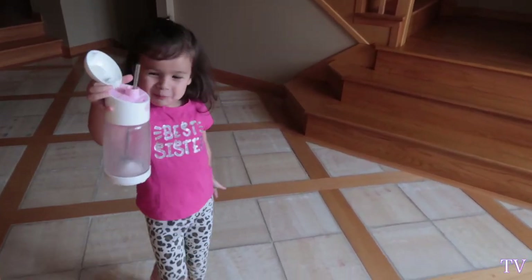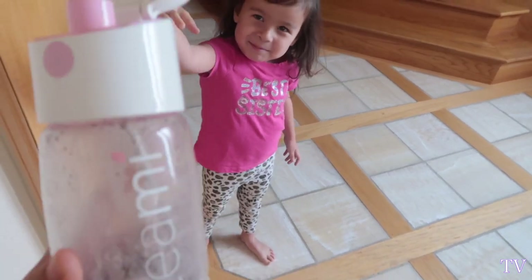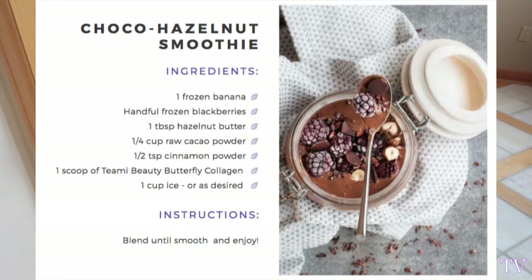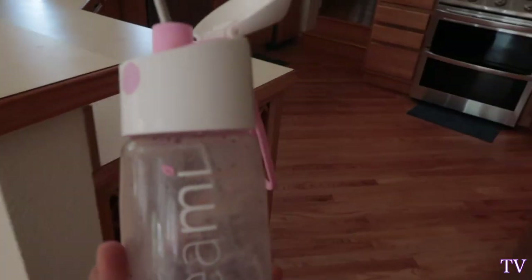Somebody finished it all! You finished it all! Atlee finished all of it. So I'm going to make the hazelnut one real quick. Wow, okay — that's a hit. So Atlee drank my whole smoothie, so I'm going to make a modified choco hazelnut smoothie.